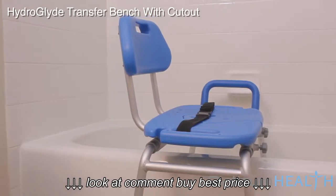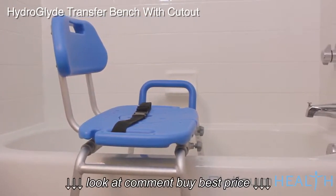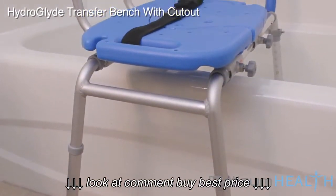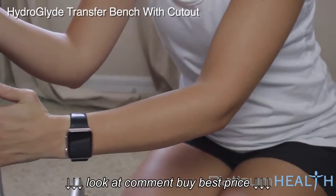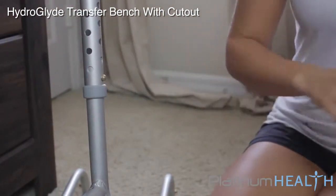The HydroGlide's space-saving design allows it to easily integrate with most tubs and showers. The adjustable height leg means that the seat height can be perfectly customized to the needs of the user. It is completely reversible and will work for both right side and left side access. The simple, tool-less assembly means the HydroGlide can be completely set up in less than 5 minutes.